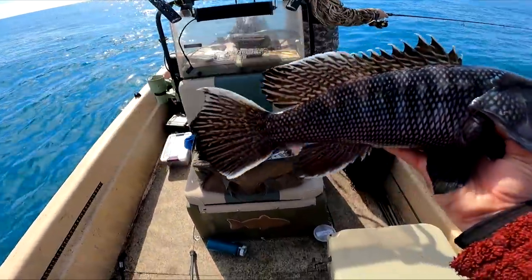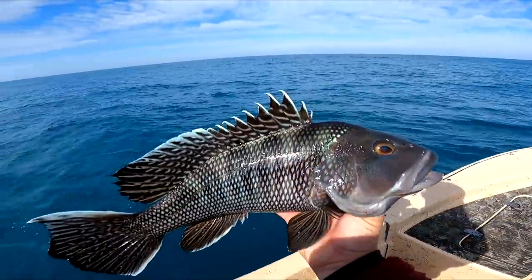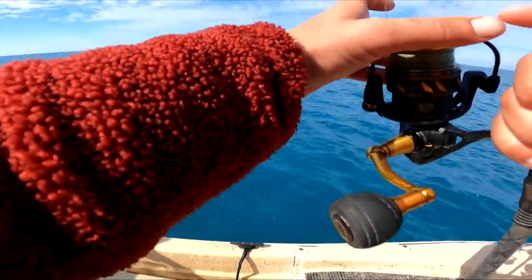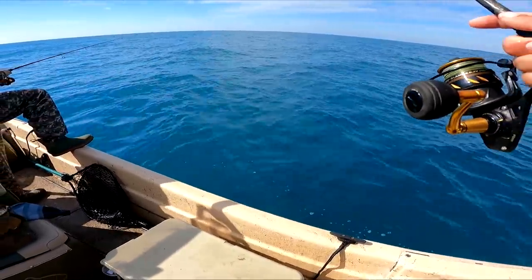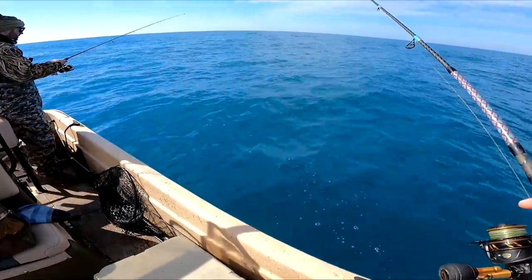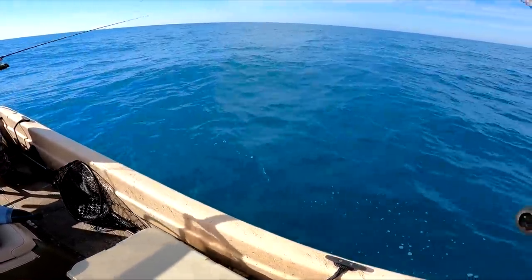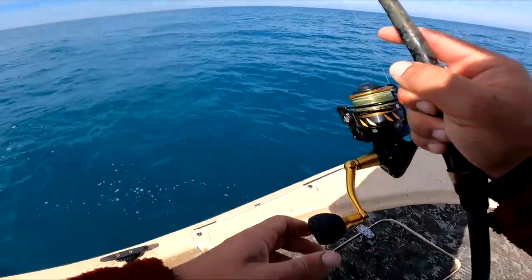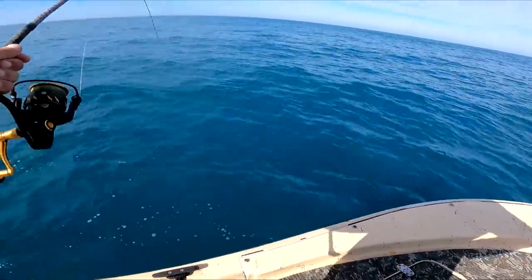Looks a little pretty colors on this one. Beautiful fish. Yeah, these guys are renowned for their table fare quality — very good eating. They calmed down a little bit out here, definitely. The sun feels nice too. Seems like they come in waves — you'll get like one or two, then you won't catch them again for a minute, and then they come back.